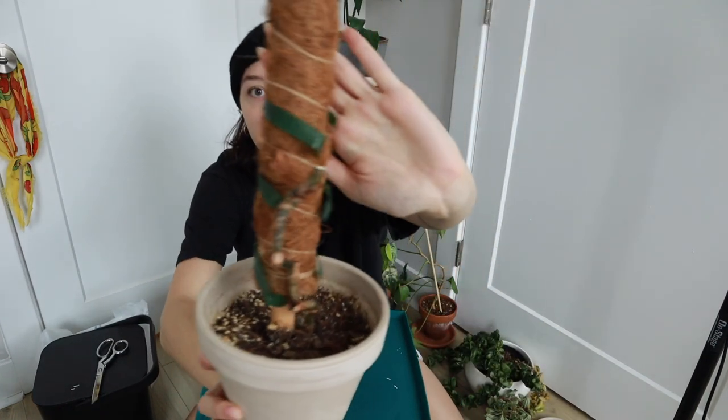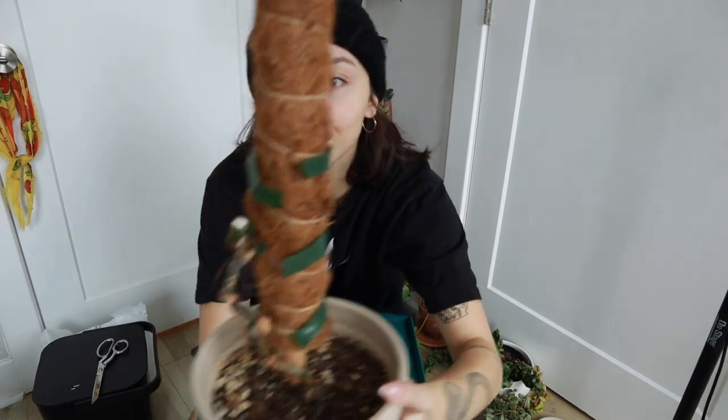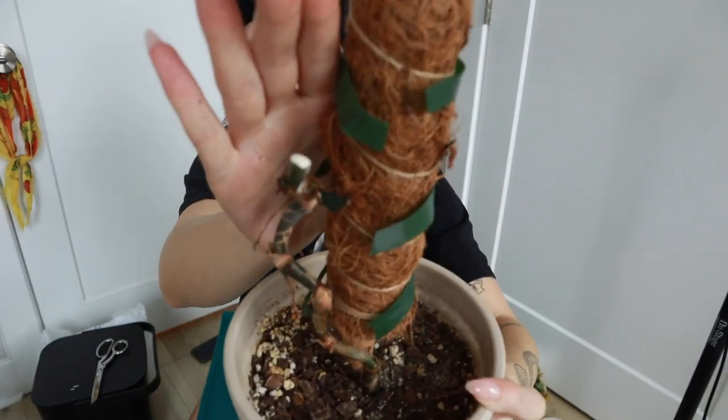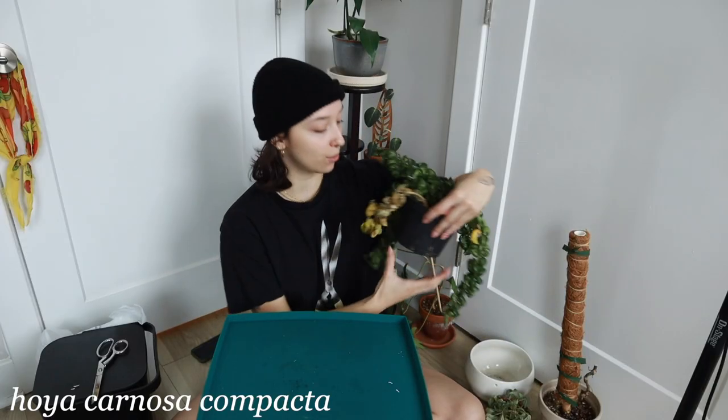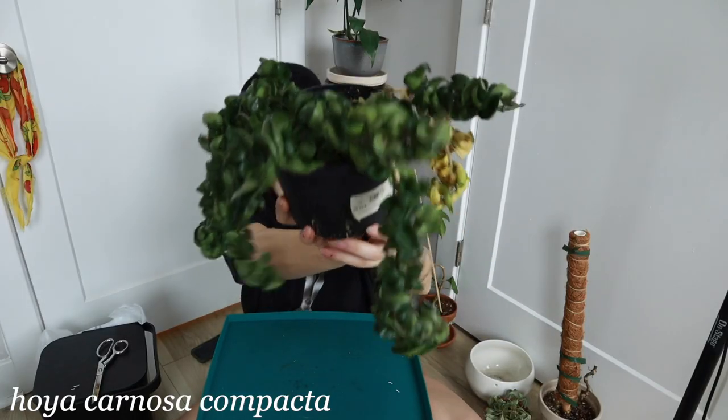Oh my god, look at how much sap is coming out of this thing right now. We're gonna deal with this Hoya Cardosa Compacta instead.